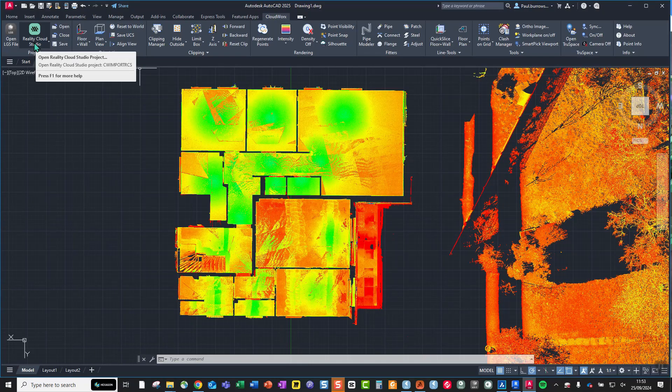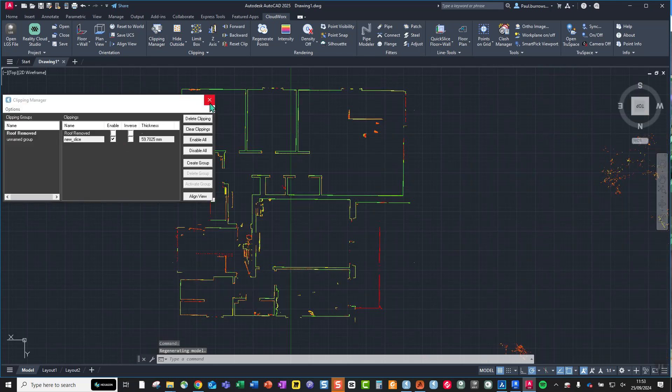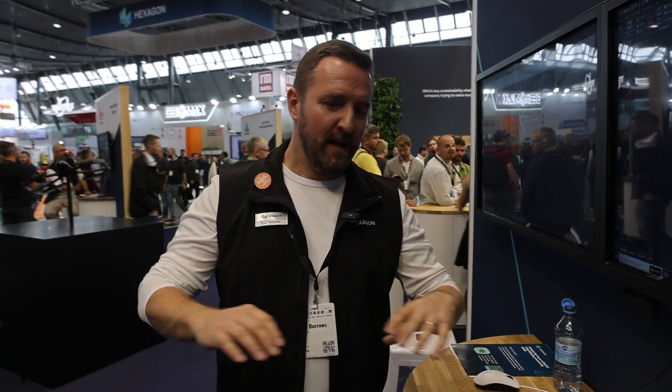On screen is a simple RTC 360 dataset streaming directly from Reality Cloud Studio, with limit boxes already defined within the platform. From here you can start drafting, 3D modeling, creating BIMs, or doing whatever work you need to — and this holds true for Leica Cyclone 3DR as well. That gives you an off-the-cuff, unrehearsed raw view of Reality Cloud Studio powered by HXDR.